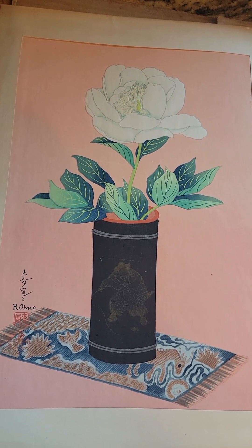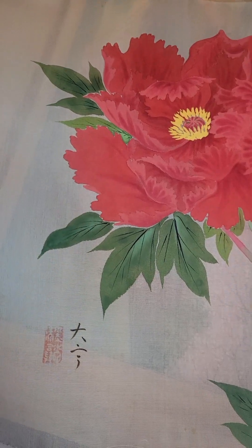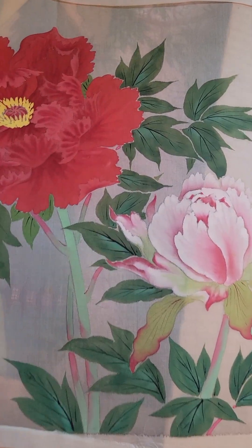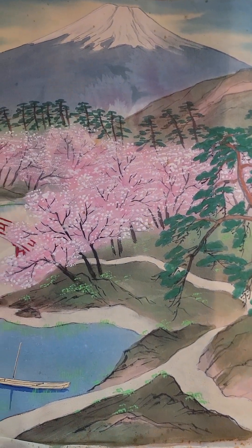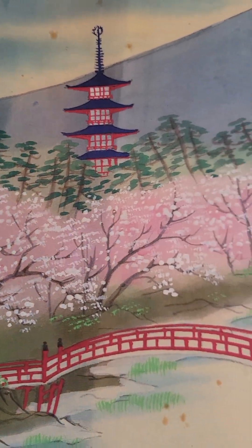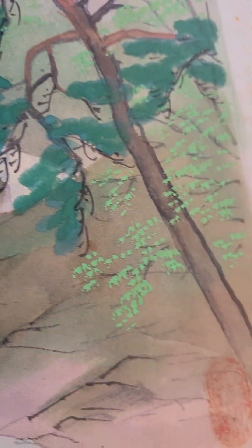This one is painted on silk and here is the seal on it, or signature — I'm not sure. Here is another one that appears to be Mount Fuji, also painted on silk. And there is the seal on it.